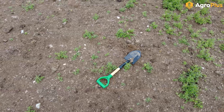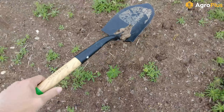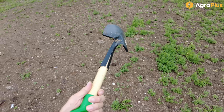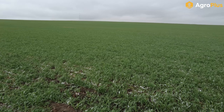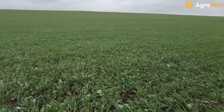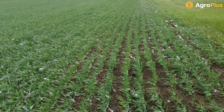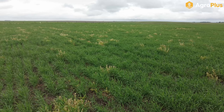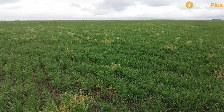Our first application of Liberty on this canola was for the most part pretty effective. This was done about 10 days ago. We've got pretty good kill on a lot of the kochia that was up at the time; however, we do have new kochia that has come up or was just missed, so we are going to come in and hit this again with another shot of Liberty, probably throwing in some Centurion because there are a few patches of wild oats in the field.